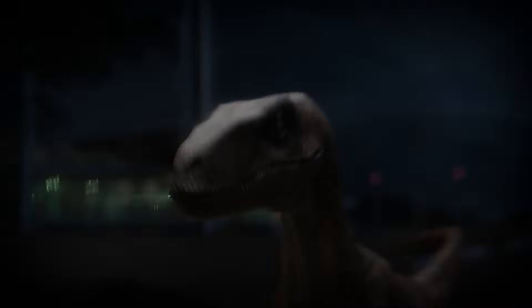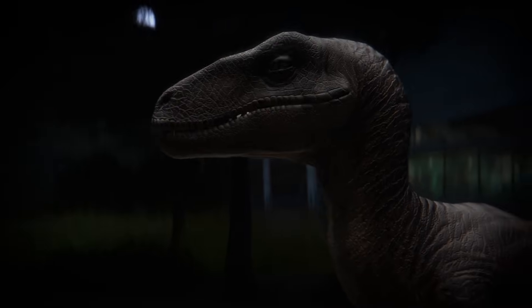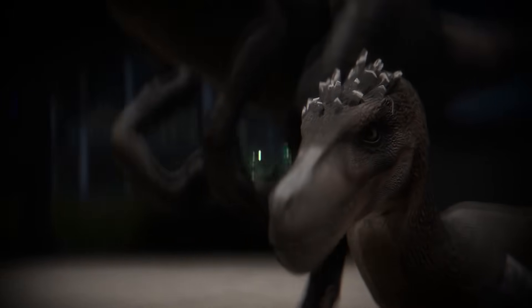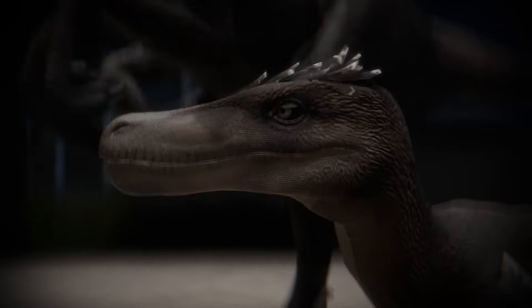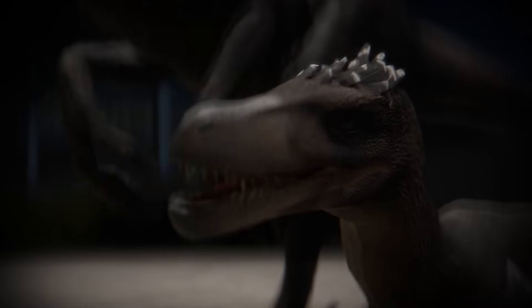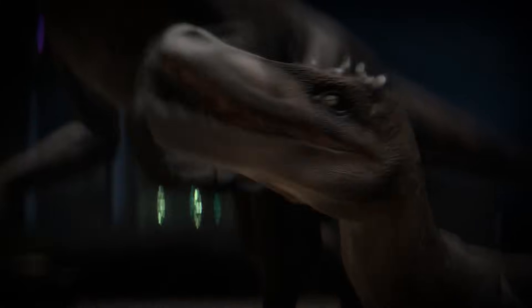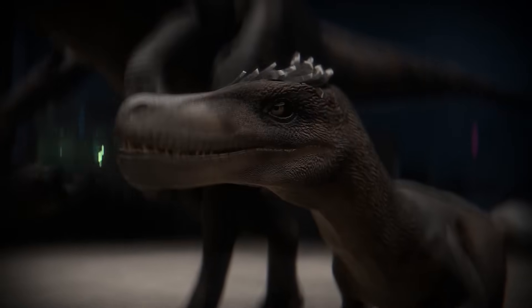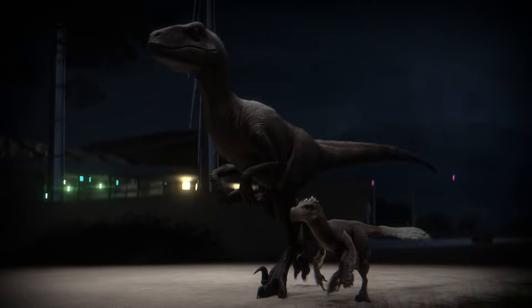The Jurassic Park raptor has a wide range of vocals that it uses to communicate within its pack. These were modified from the sounds of dolphins, swans, and tortoises for the films. The real raptor also used a wide range of vocalizations, although not nearly as thundering or loud — they likely didn't need to go beyond just socializing with mates.